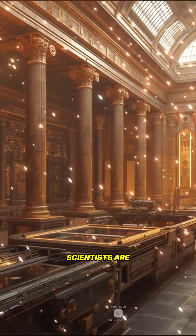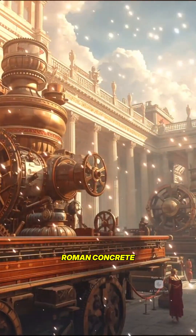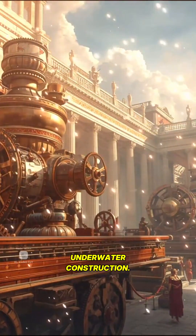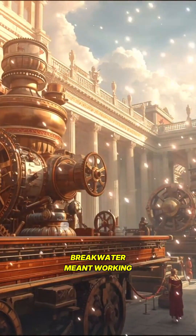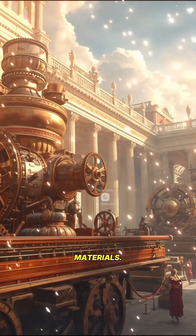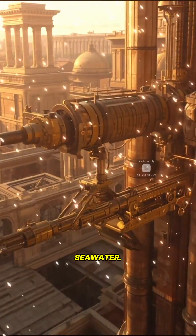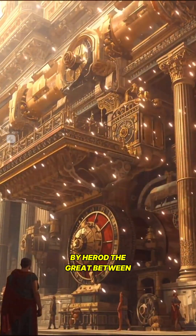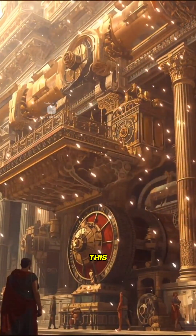Modern material scientists are actively trying to replicate this. Roman concrete was particularly revolutionary for underwater construction. Building harbors and breakwaters meant working with seawater, which is brutal on most building materials. Roman concrete actually performs better in seawater. The Port of Caesarea, built by Herod the Great between 22 and 15 BC, demonstrates this perfectly.